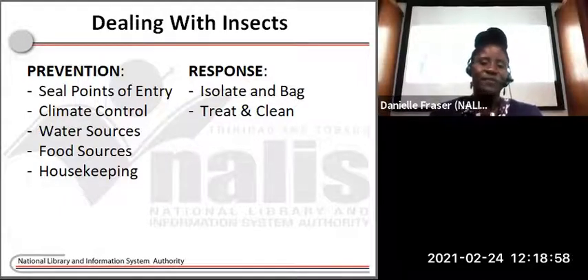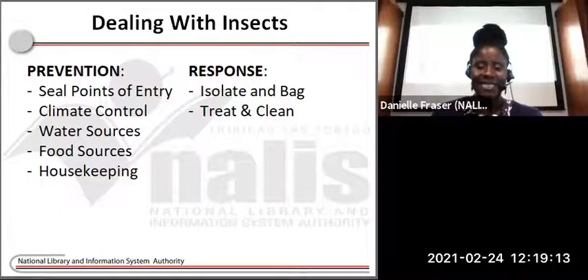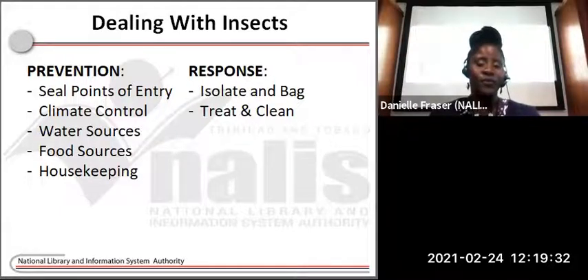You want to be sure that you're keeping food sources away from collection areas. Cleanup should be done immediately whenever you're preparing or dealing with food, and be sure that food is stored in tightly sealed containers or refrigerated. Housekeeping is one of the key things you should do. Collection areas should be cleaned routinely and thoroughly at least every six months. Dust provides an ideal habitat and food source for insects, so regular cleaning and inspection allows you to look for signs of insect activity.